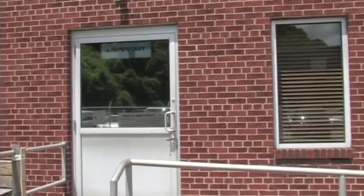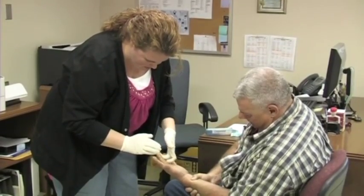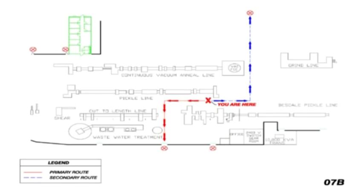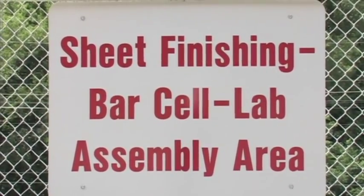TyMet also has a dispensary that is staffed by a full-time registered nurse to treat work-related injuries. If you hear an evacuation notice, you must evacuate the work area immediately. Your TyMet host will give you instructions on specific evacuation routes and any other necessary procedures. Report to the designated assembly area for the department in which you are visiting.